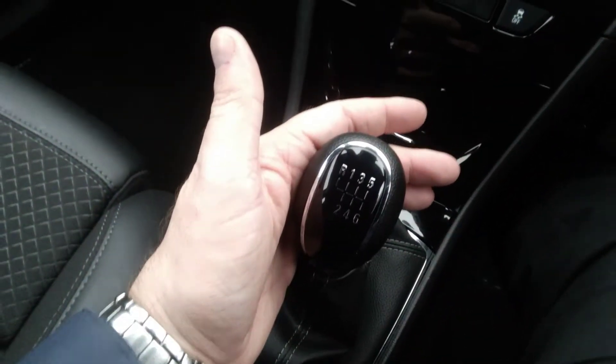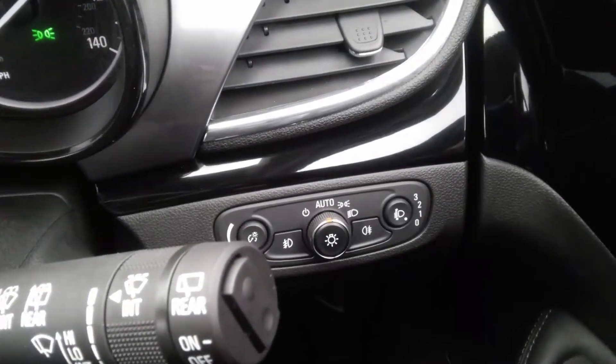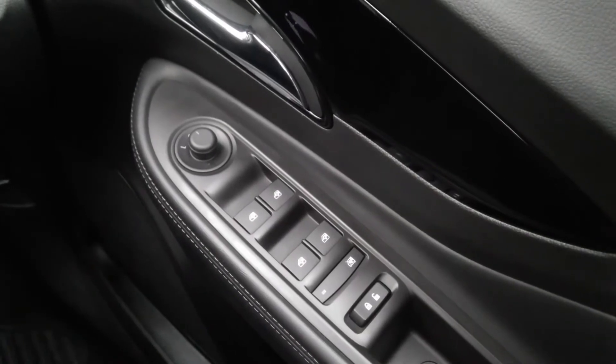A six-speed manual gearbox, as well as automatic lights and front and rear fog lights. It also has electric windows all round and electrically heated and adjusted side door mirrors.